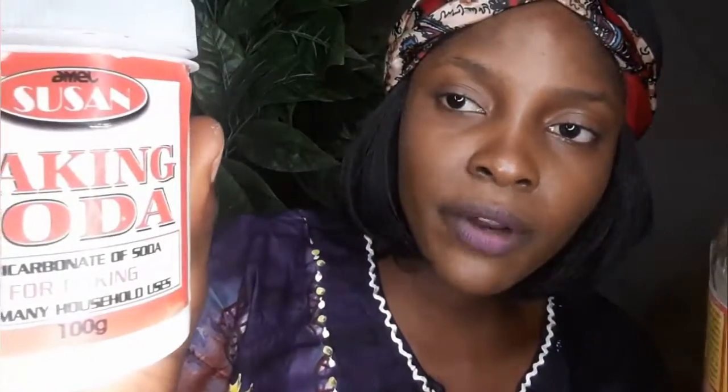This is your apple cider vinegar that you're going to use. And here is the baking soda — can you see it? That's the baking soda, which I'm going to use. And also your glass of water.